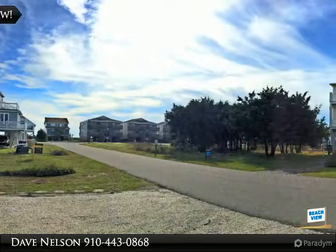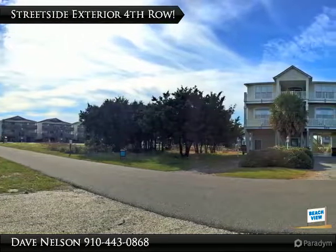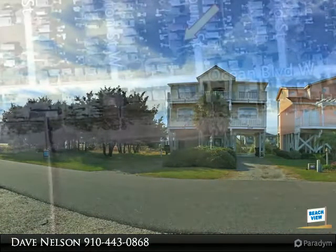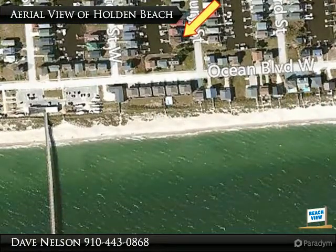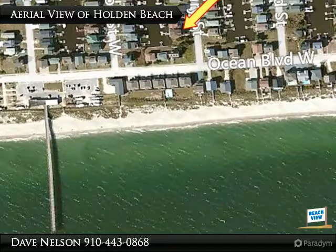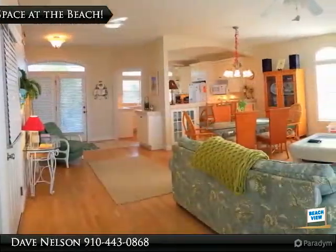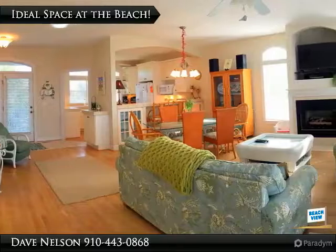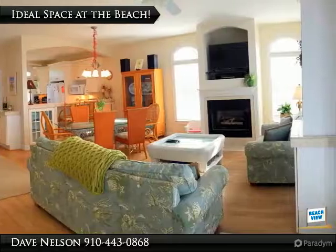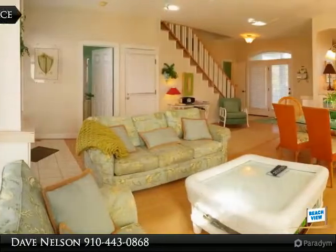Jet ski port, outside shower, and irrigation — and such an easy walk to the ocean and Holden Beach pier. Make it your majestic retreat by the sea. This remarkable canal-front Holden Beach home is only a block away from the recently re-nourished beach. Just four rows from the ocean and a super easy walk to the Holden Beach pier and island shops. The peaceful waterfront island life is calling you here at Holden Beach, North Carolina.